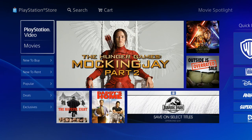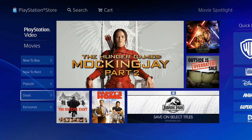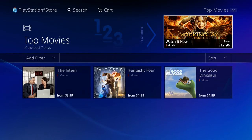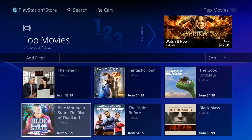With PlayStation Video, you can purchase movies and TV shows, save them to your PlayStation 4 or on your cloud, and play them back at a later time. I'm going to go into the top movies so you guys can see — these are the movies that are available to purchase.